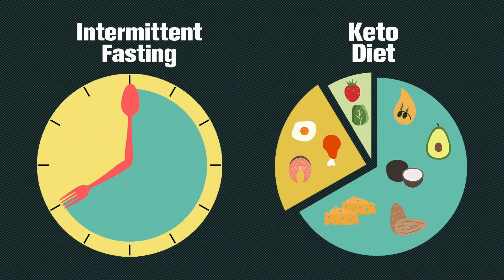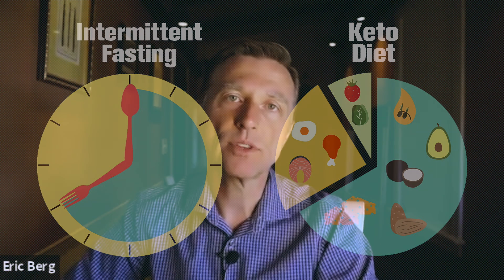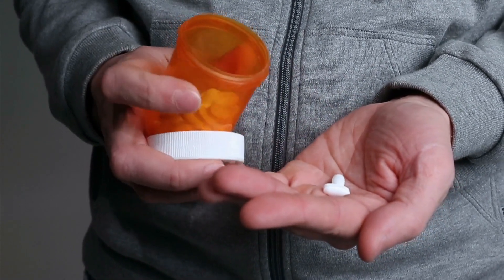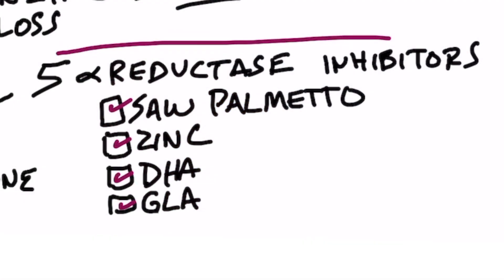Based on that data, what should you do? Get on a low-carb diet and start doing intermittent fasting. There are also natural things you can take to inhibit this enzyme, with fewer side effects than pharmaceutical drugs. Saw palmetto is a great inhibitor of this enzyme. Zinc can inhibit it. DHA, which is an omega-3 fatty acid, can inhibit it. And GLA, which is another specific type of fat, can also help inhibit this enzyme.